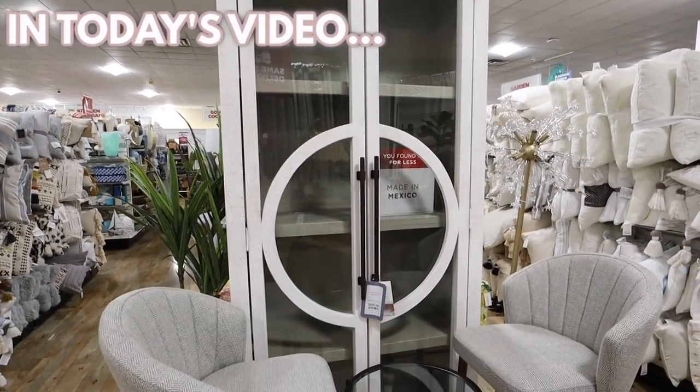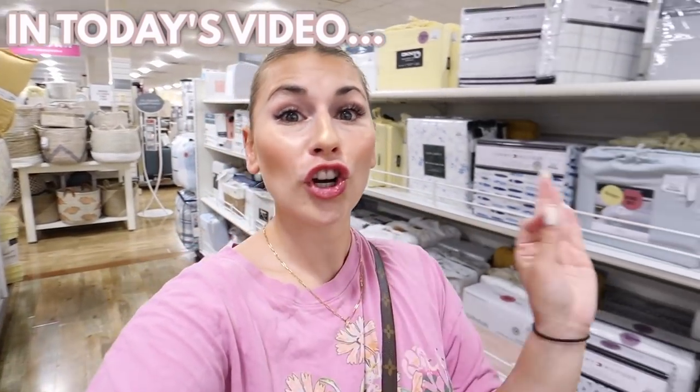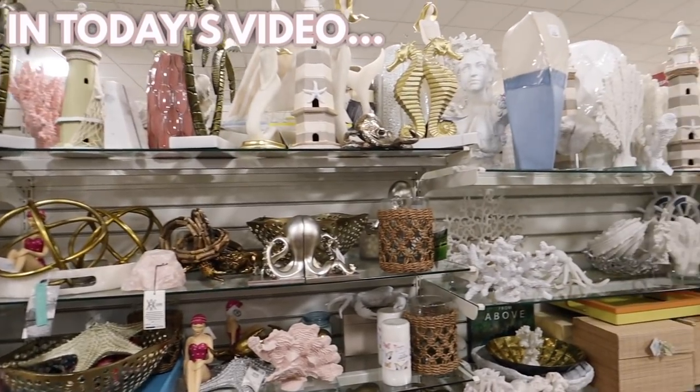This actually might be one of the nicest pieces of furniture I've ever found at HomeGoods. Definitely furniture jackpot right now. This is where you'll find the hidden gems.